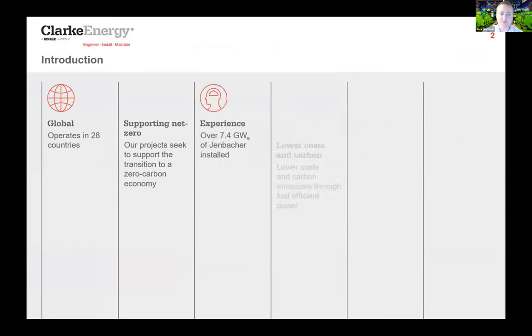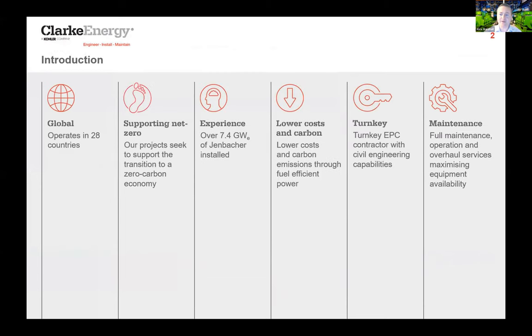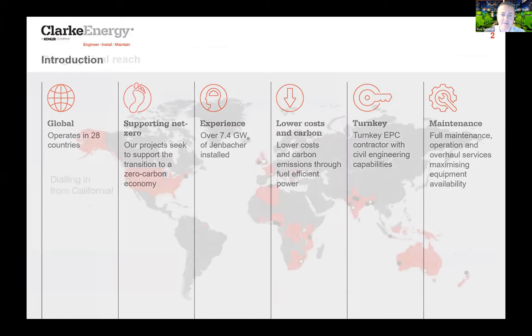Clark Energy, for those of you that don't know us, we are an international specialist in CHP and distributed energy, operating in 28 countries with 7.4 gigawatts of Jenbacher gas engines installed. We are the largest distributor and service provider, seeking to lower costs and carbon emissions, support resilience, and deliver turnkey installations backed up by reliable after-sales support.